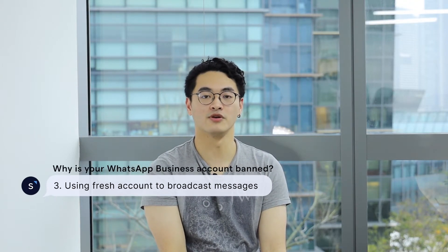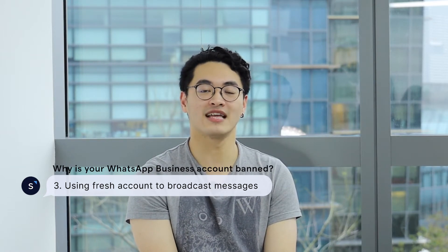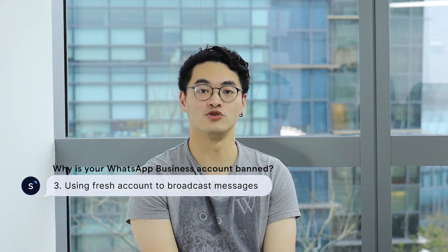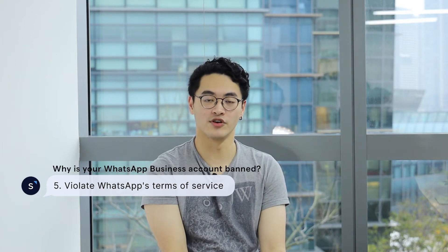Third, you might be using your WhatsApp way too early to send out messages in bulk to customers. If you have a fresh account that is within two weeks, we suggest that you should not use that account to broadcast messages. Lastly, the reason might be that you have violated WhatsApp's Terms of Service.